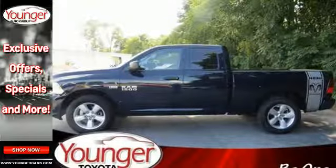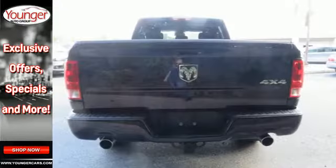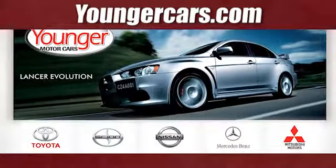This rock-solid Ram 1500 is durable and rugged, yet smooth and comfortable, and handles like a dream. Come in for a test drive. Visit our website at YoungerCars.com.